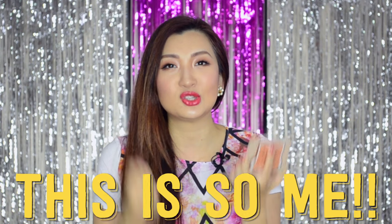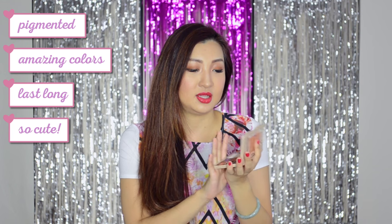The reason why I love this so much is because this palette is so me. It's a really, really good palette. I think you guys should get your hands on it — definitely get it because not only is it pigmented, the color is amazing, it lasts all day, and I just think it's super cute.